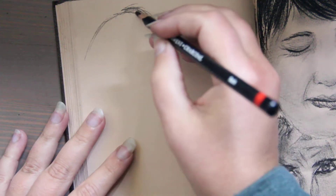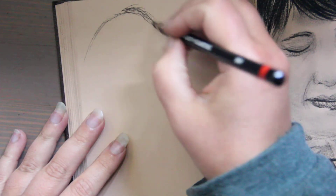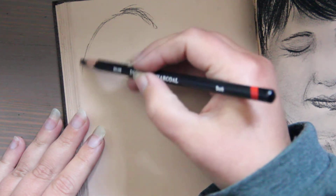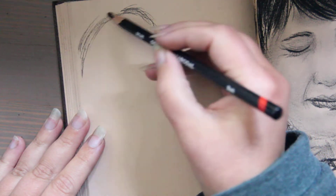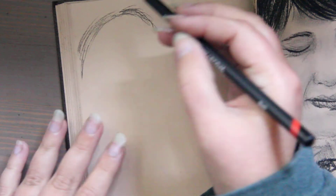Hi, this is Kendra from Pencil and Pigment, and today we're going to be talking about reds in history. They're not super controversial but they are incredibly fascinating.